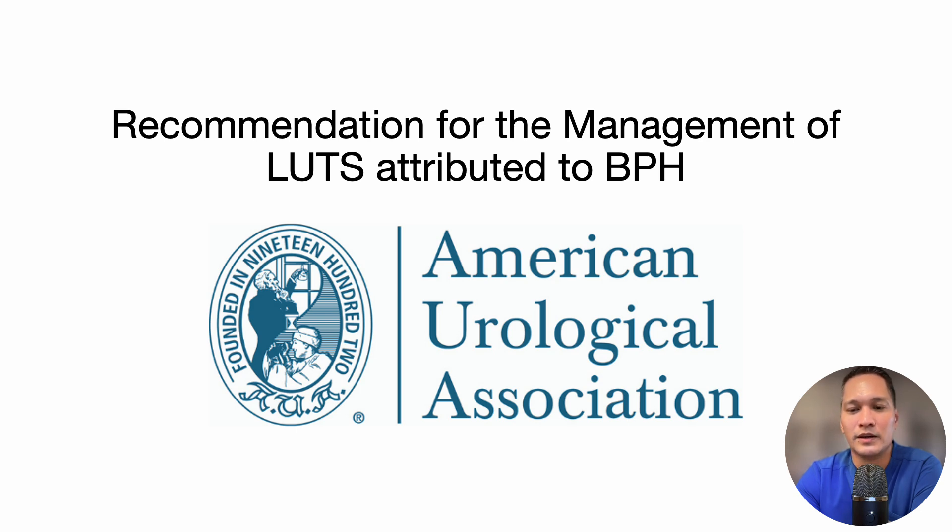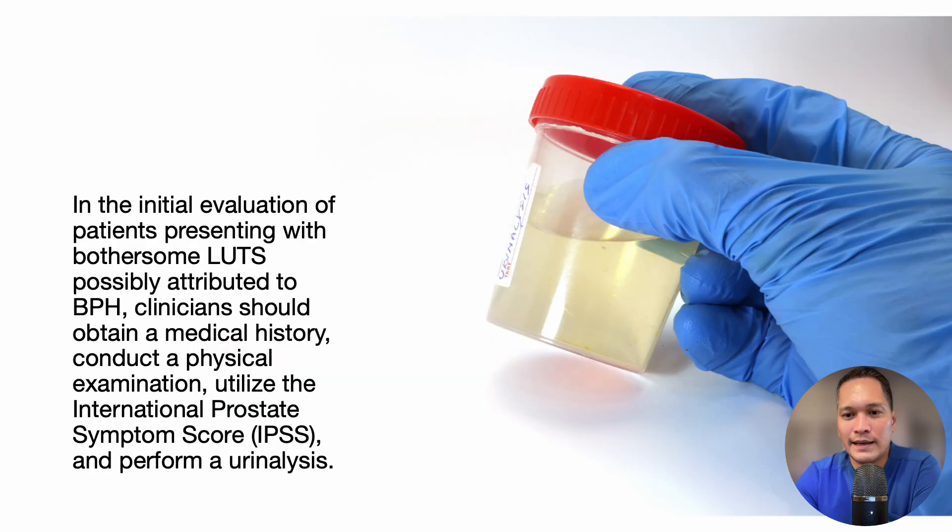Here is the American Urological Association Guideline recommendation for the management of lower urinary tract symptoms associated with BPH. In the initial evaluation of patients presenting with bothersome lower urinary tract symptoms possibly attributed to BPH, clinicians should obtain a medical history, conduct an appropriate physical examination, utilize the International Prostate Symptom Score, and perform a urinalysis.